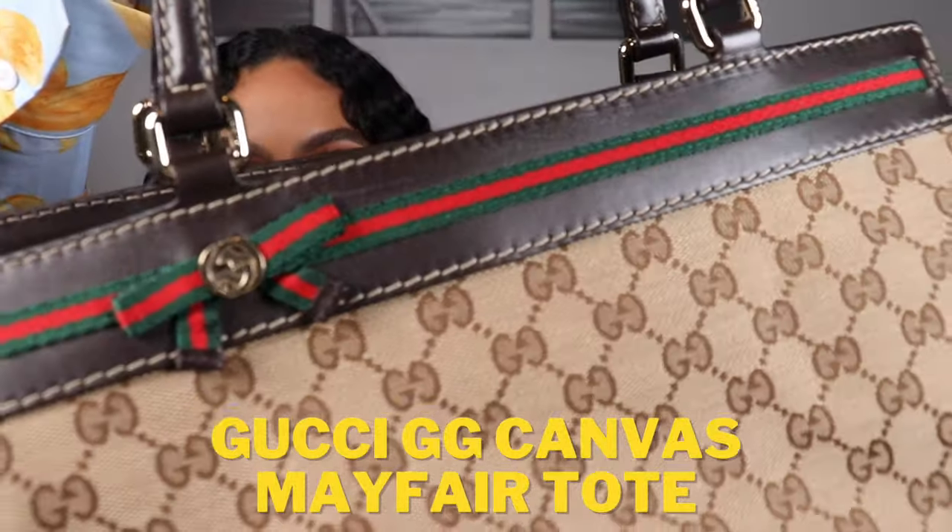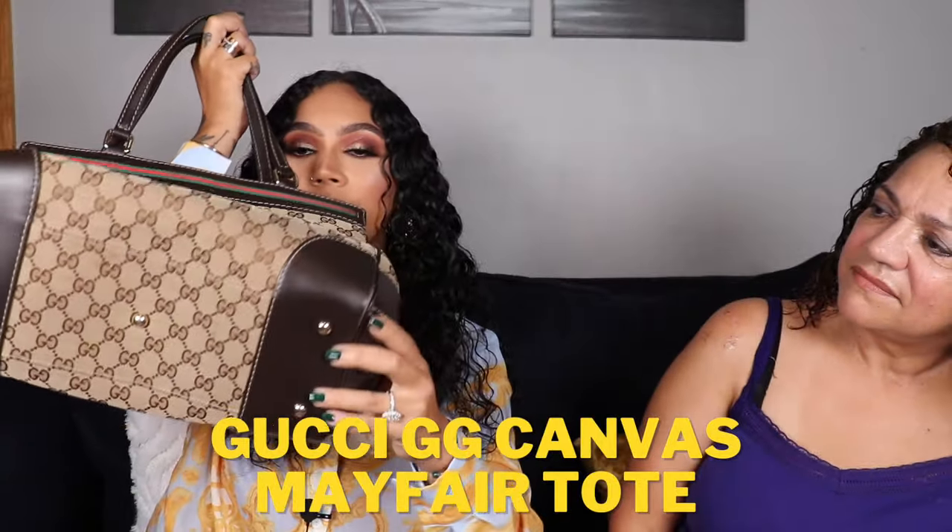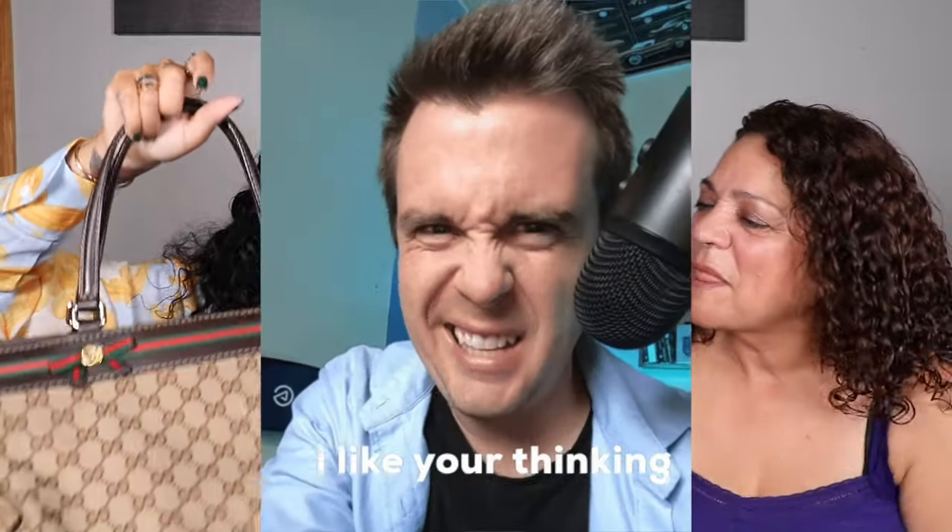The second Gucci bag is smaller — not really a tote. It features the Gucci web in a bow detail and a GG logo. It has reinforced corners, five feet, a divider with a zipper in the middle, two slip pockets on one side, and a zip pocket on the other. You can also fully open it by removing the zipper for more room. It was an impulse buy — she went to get a matching wallet and ended up getting the bag too.